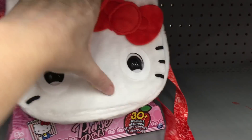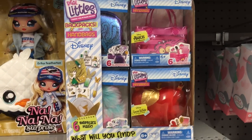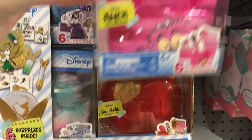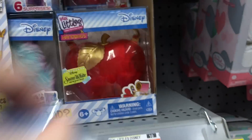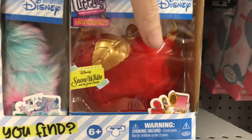Walmart also has the little Hello Kitty purse — we saw these at Target last week. And then they have some of the new Real Littles Disney backpacks and purses. Look at the Cheshire Cat one, and they have the apple from Snow White. You get items that are themed to that character — that's really cool.